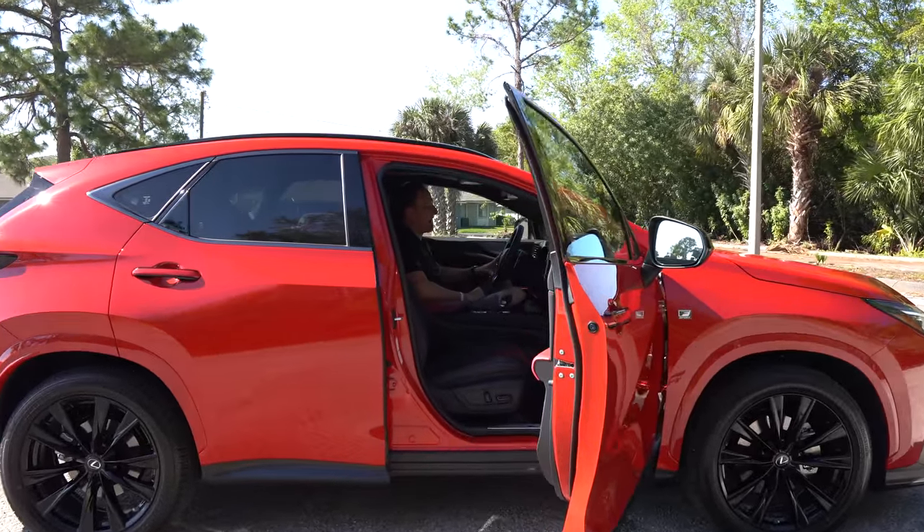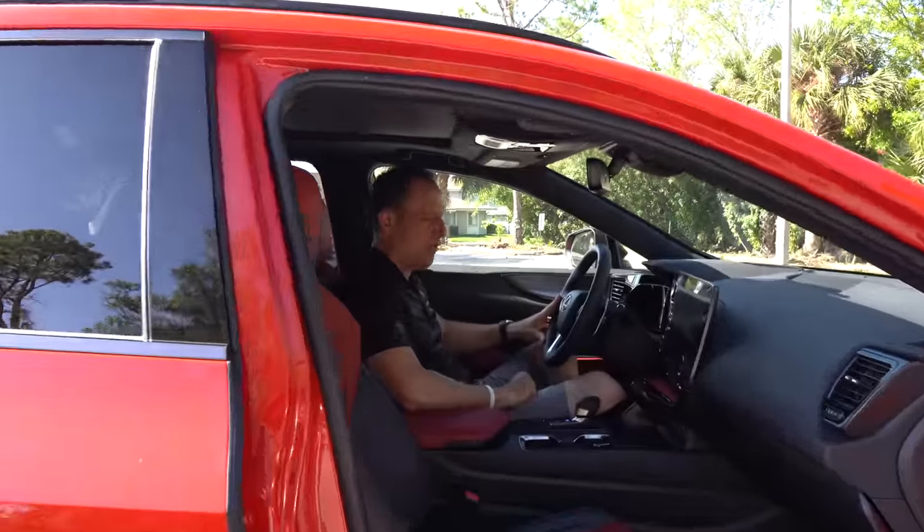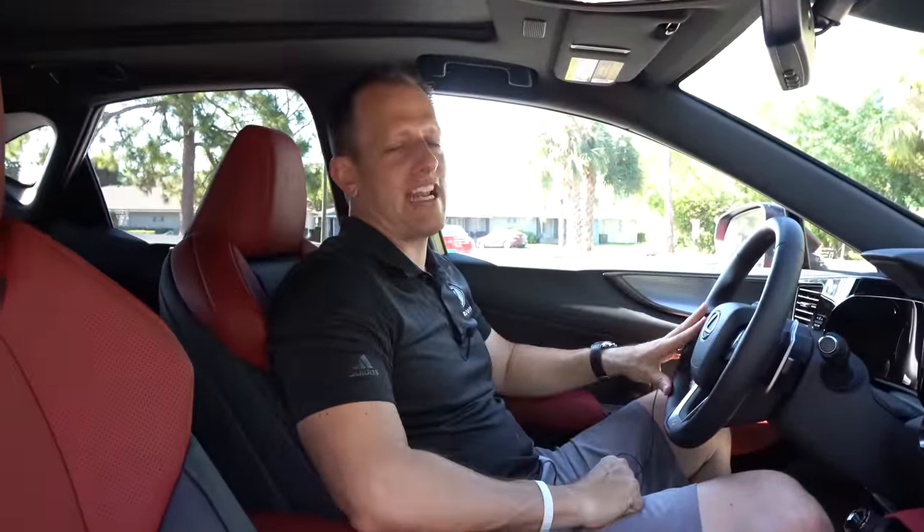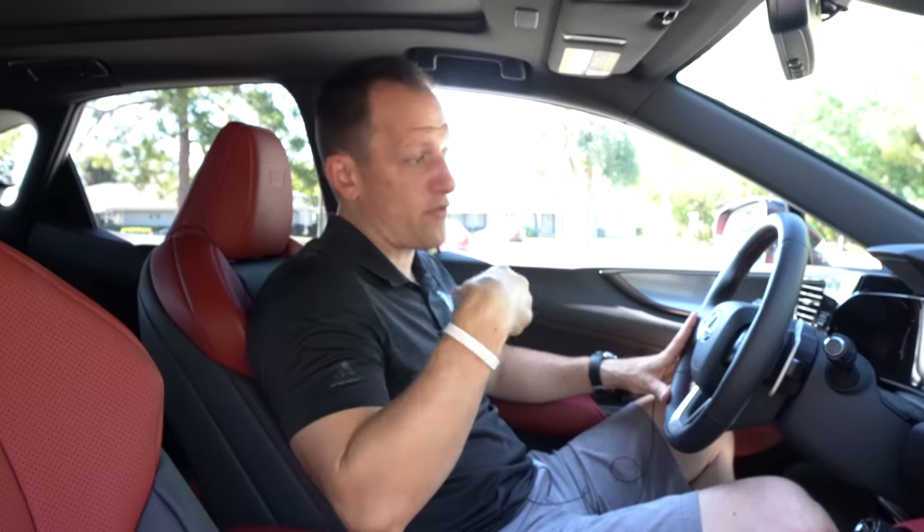Come on inside this bright red NX350 F-Sport. I know you're saying to yourself, 'Well Joe, I'm looking at Mercedes-Benz products, Audis, the BMW X1, the Volvo XC40, even an Acura RDX — how much is it?' Very good question. The bottom line MSRP for the way this one is optioned, with all the goodies, you're looking at just a skosh underneath $55,000 — basically $54,795.